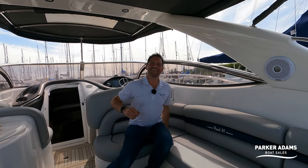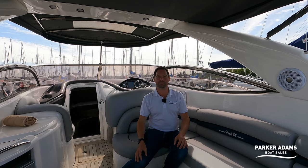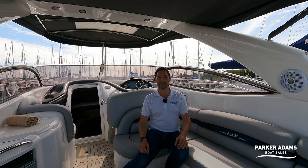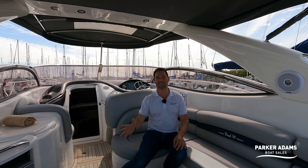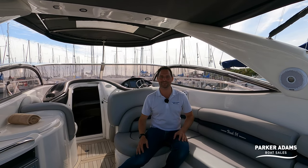Thank you so much for watching another Parker Adams walkthrough tour of this Sunseeker Hawk 34. This boat is exceptional and I will be delighted to show anyone this boat. We're going to be doing drone videos on this boat in the next week or so, and this boat is also going to be on the Parker Adams sales pontoon on the Hamble River during the Jubilee weekend. If you're on the Hamble looking down at our sales pontoon, you will see this sitting there looking absolutely stunning. Please remember to like and subscribe to the channel — I look forward to seeing you on the next video. Thanks again.